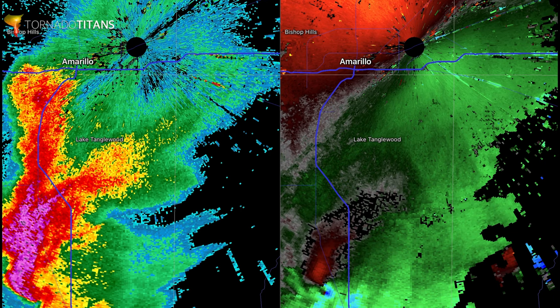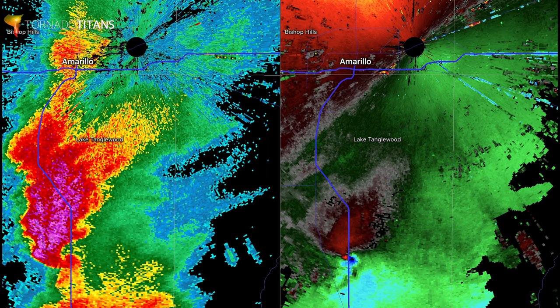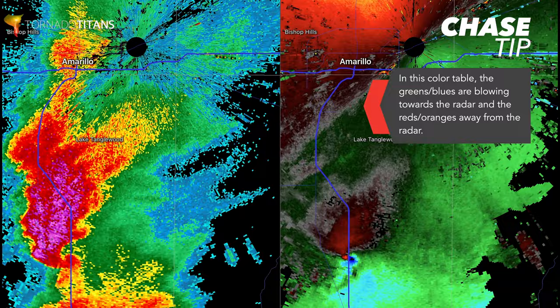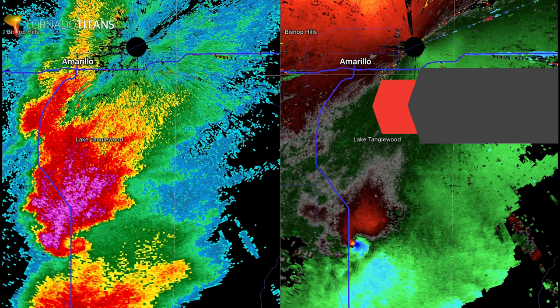As we get started here, there's a tornado right here. Anytime you see the bright reds and bright blues together, that indicates strong low-level rotation — exactly what happened. This tornado is now crossing I-27, and you can see it continuing as it crosses.